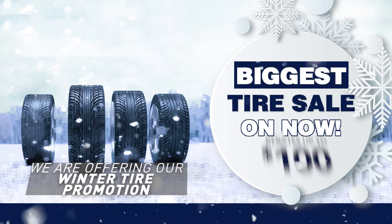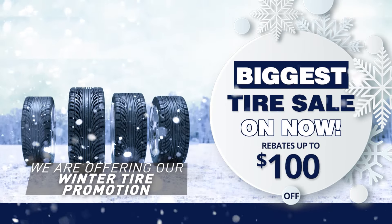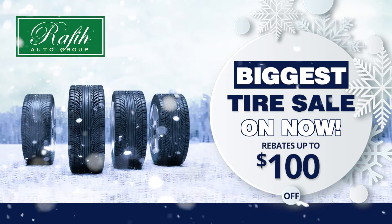Hi, I'm Dave from Countryside Chrysler. I'm going to talk to you today about our big tire savings on winter tires. Come into Countryside Chrysler — currently we're offering our winter tire promotion with rebates of up to $100 off. We have the best tire deals.